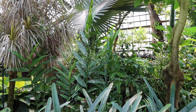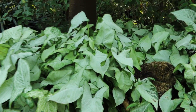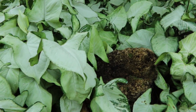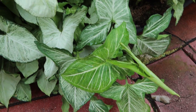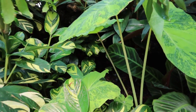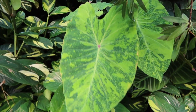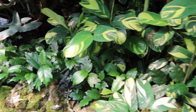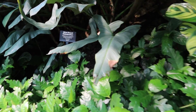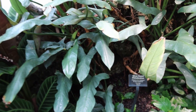I think it's a variegated something - not the alba. I think this is the butterfly, and this might be the mojito. It's a variegated Alocasia - Alocasia Mint, I believe, though I don't know what type. Silver Sword Philodendron - another popular houseplant.